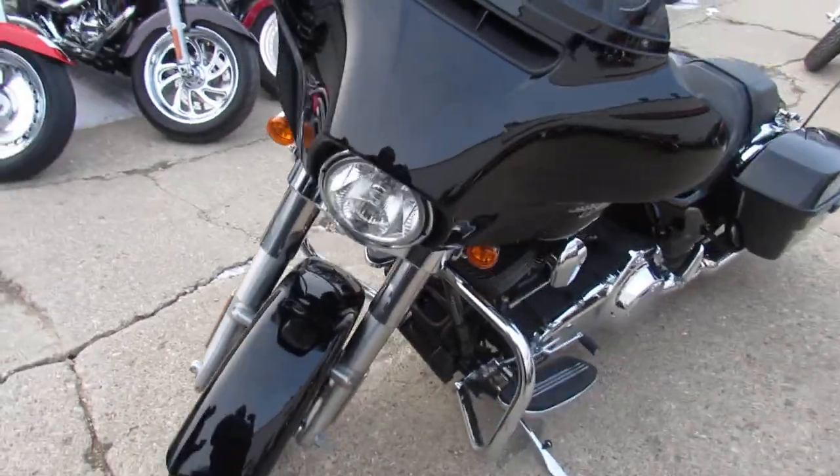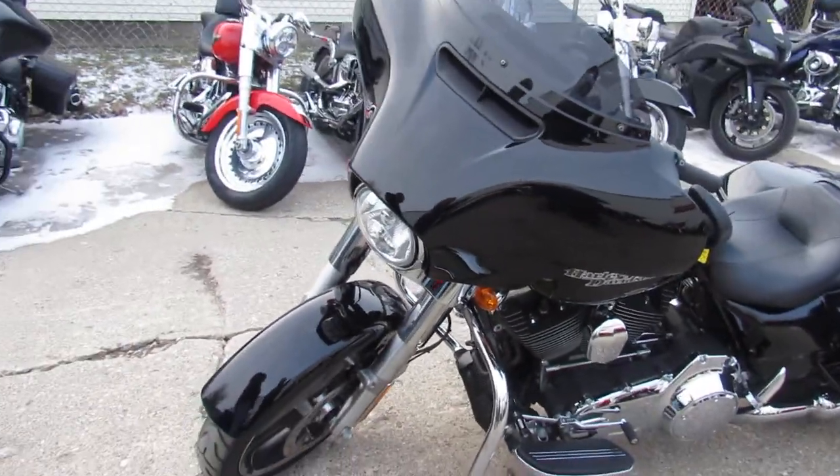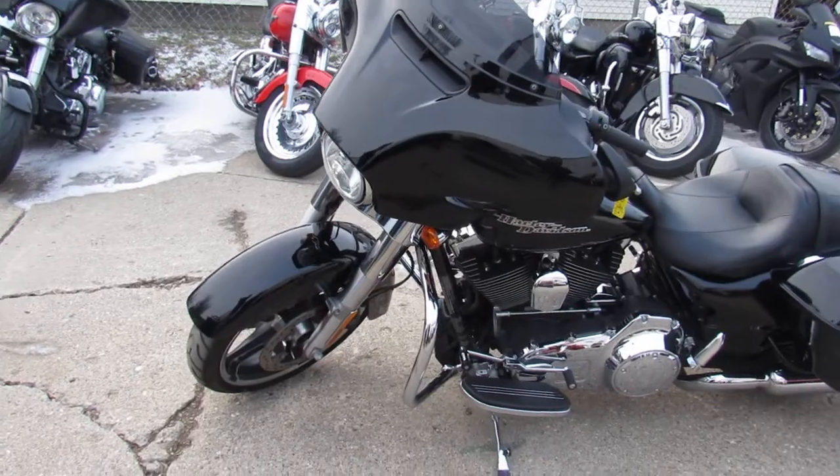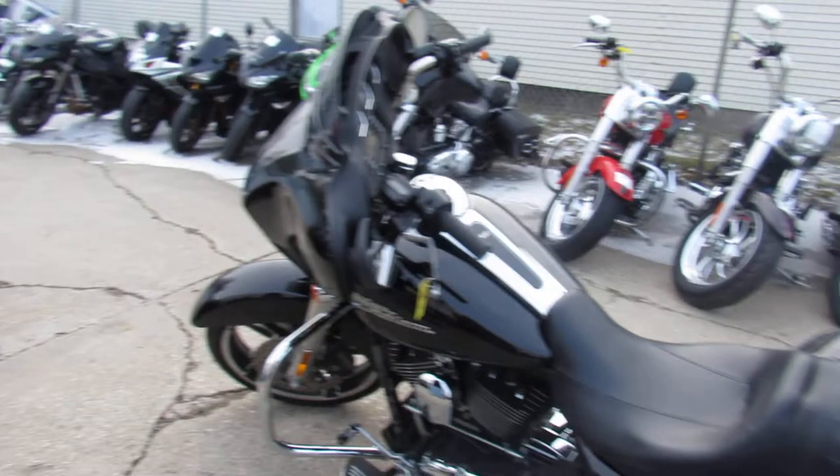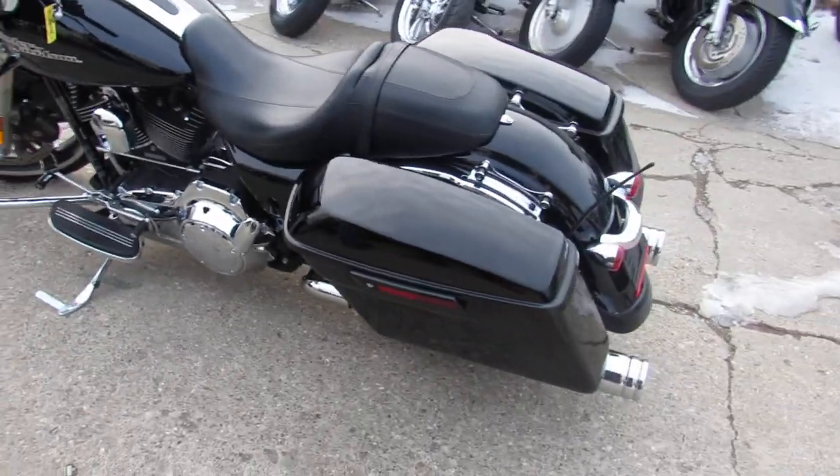We got guaranteed financing on them, we got lease programs. This one's a 2014 Harley Davidson Street Glide. We got this one priced right at $15,999. You're going to say thousands won't buy one of these new — you're looking at 30 grand. Can't go wrong with this one.